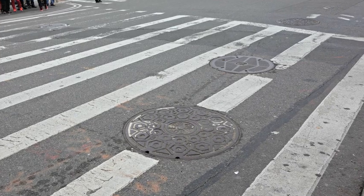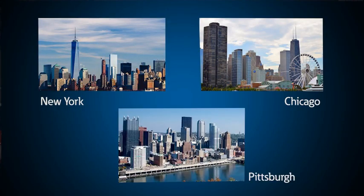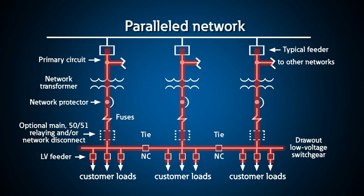This section is a special area called a network vault — this is what you would see if you looked under a manhole cover on a busy street in New York, Chicago, or Pittsburgh. Network vaults are essentially concrete bunkers that contain a number of paralleled transformers. These transformers are paralleled to give high reliability. If one fails, it is removed from the electrical network via these special circuit breakers called network protectors, and the power is supplied through the remaining transformers.